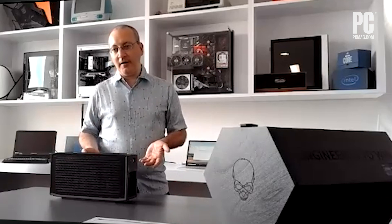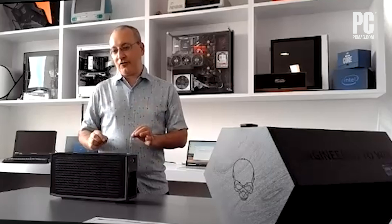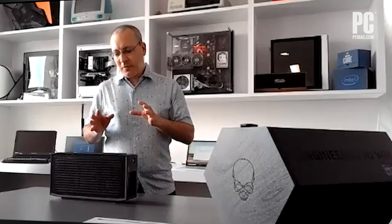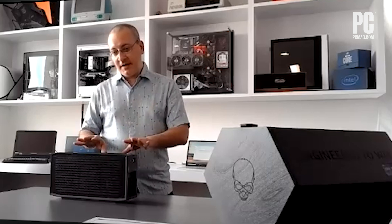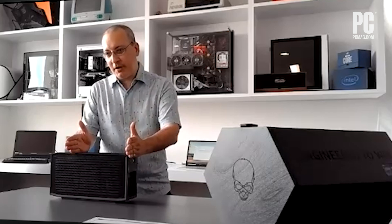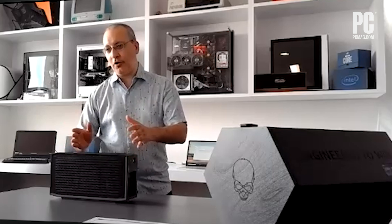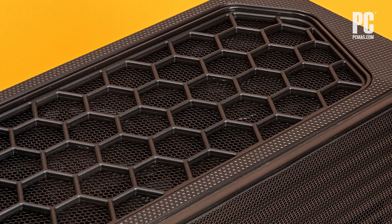Typically, the NUCs required the graphics on the CPU for acceleration, whereas now you could get them with the ability to add a video card. The previous generation Extreme Kit was big, but not this big — it was able to take a short barrel video card, not a full length one. This, however, will take sort of the full Monty.